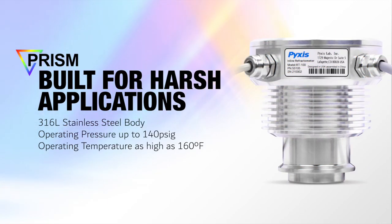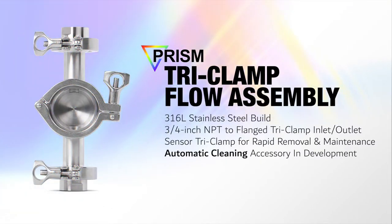The PRISM is constructed of rugged 316L stainless steel, capable of operating in pressures up to 140 PSI-G and temperatures as high as 160 degrees Fahrenheit. Each PRISM sensor includes a 316L stainless steel tri-clamp flow cell assembly, offering a three-quarter inch MPT to flange tri-clamp inlet and outlet, as well as a sensor tri-clamp for rapid removal, cleaning, and maintenance.